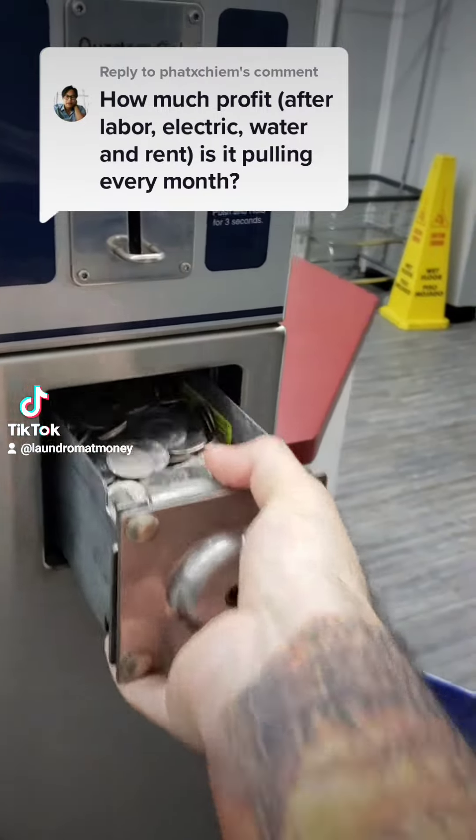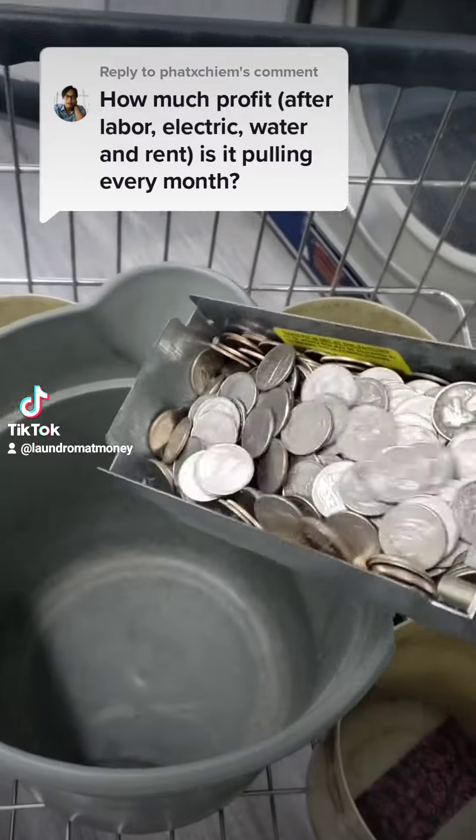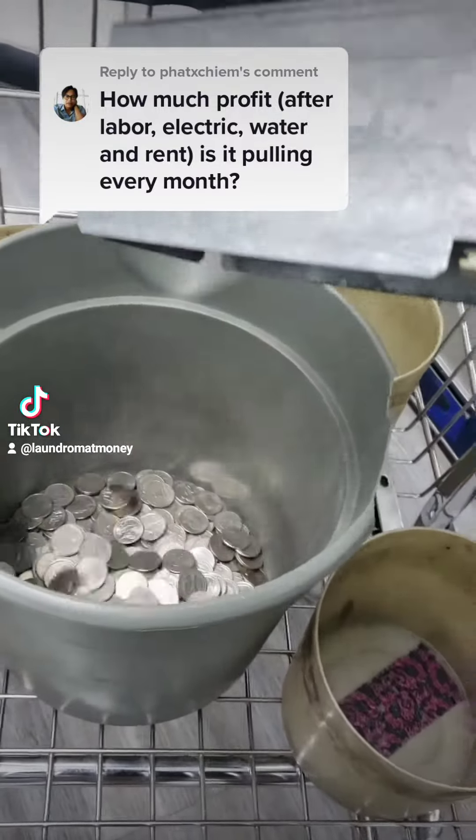So you want to know how much my laundromat makes after all the bills are paid, huh? Ask and you shall receive, my friend. In this one, I'll be letting you know exactly how much money my laundromat made in the month of December, after expenses.